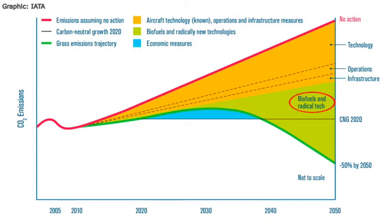It will take some radically new technologies, shown by the green area, to be able to achieve these targets and enable us to follow the path shown in green down to the 50% reduction in 2050.